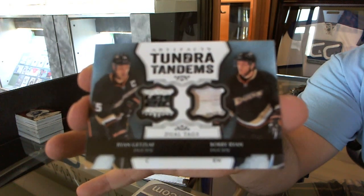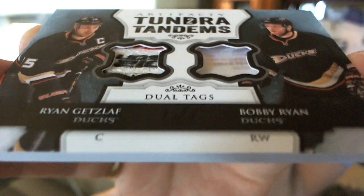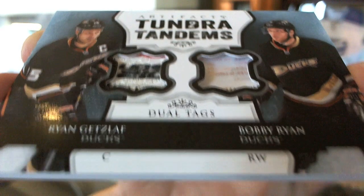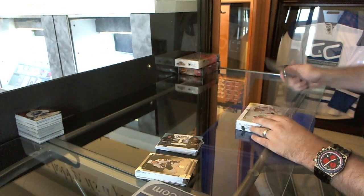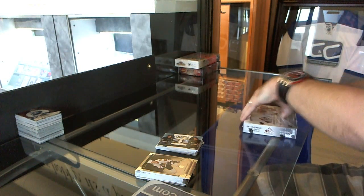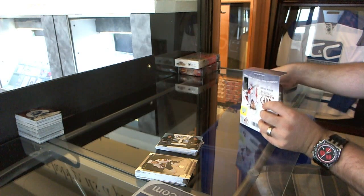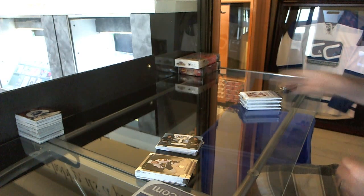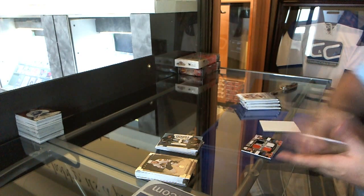Bobby Ryan and Ryan Getzlaf dual one-of-one tag — let's see if I can get the one-of-one in there, it's kind of buried in the dark black area. Yeah it's hard to see. Oh that's pretty gross! Who has Anaheim in this beautiful little break? Rusty — congratulations my friend! Now sign up for the next one, but congratulations!